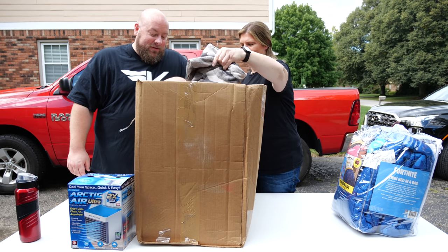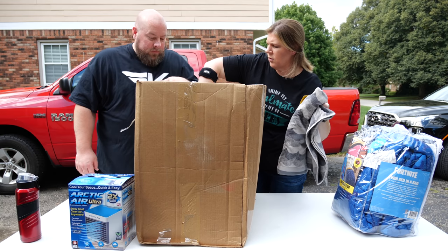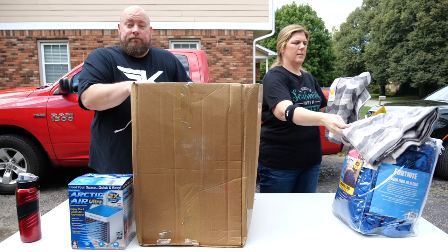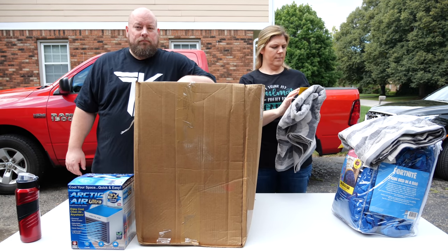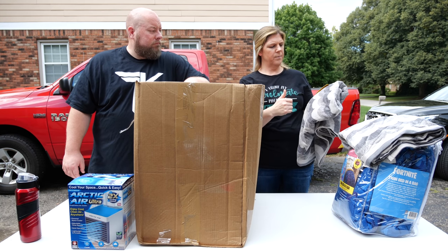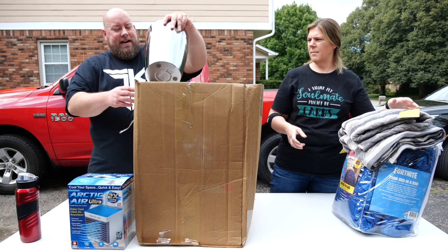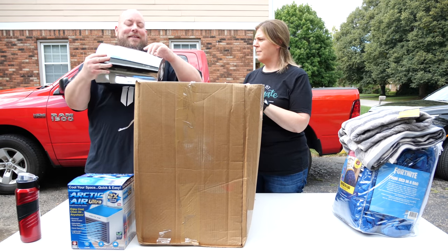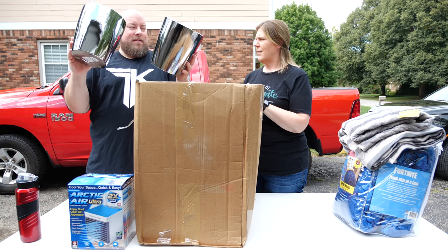We've got a couple of nice beach towels here — two of the same ones, extra long beach towels with a gray waves design, brand new with tags. And we also have some trash cans — those small ones that stack.